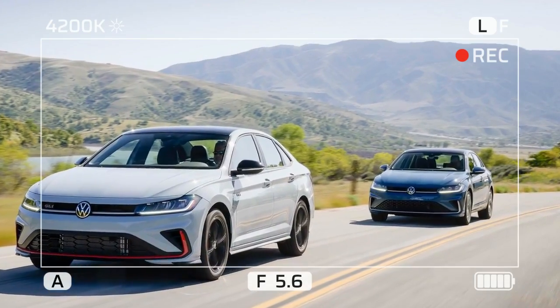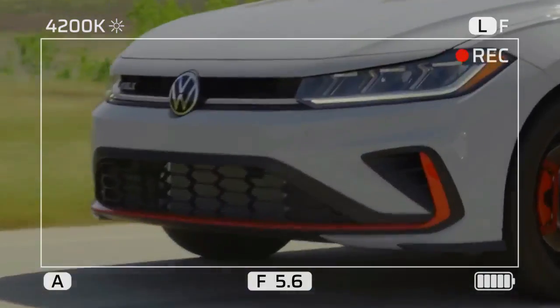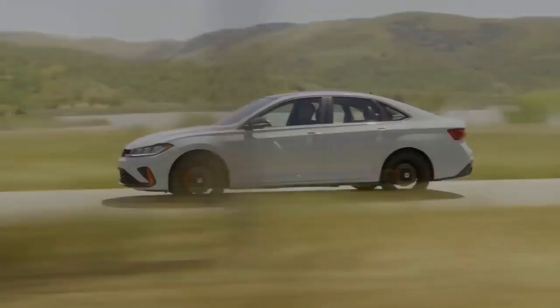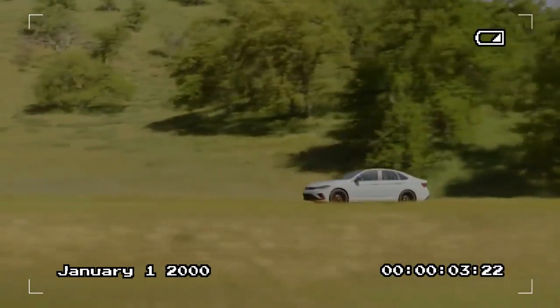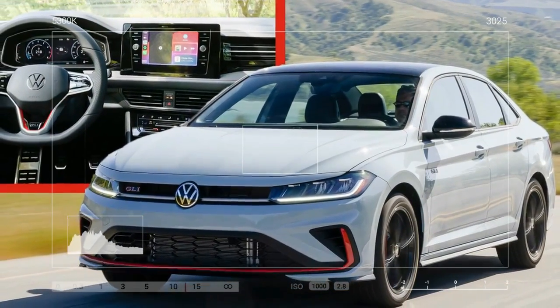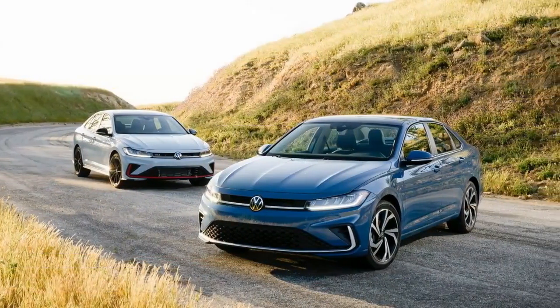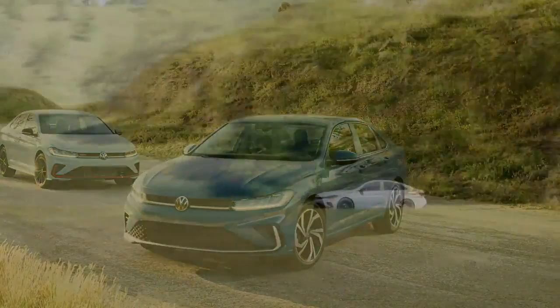The rear of the Jetta has also been upgraded, featuring a light bar that seamlessly connects the taillights, with the Jetta lettering positioned just below for a refined touch. This gives the rear a more polished and sophisticated look. Volkswagen has also introduced new wheel options, including 17-inch aluminum wheels for SE models and 18-inch wheels for the SEL and GLI trims. A black wheel package is now available for both SE and GLI models for those looking for a sportier appearance.